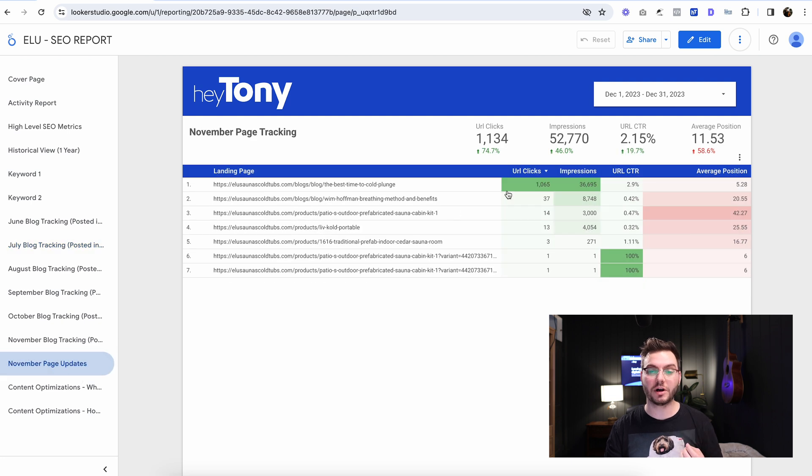If you're doing page updates as well, you can say we updated this page and now it's getting a ton of clicks. You can always see up here that the date range is the previous month that you're in. I'm filming this in January 2024 and this is showing me December 2023. This is going to update automatically when you do this report yourself.